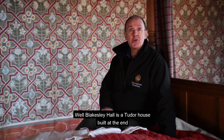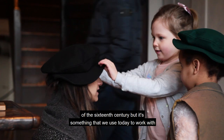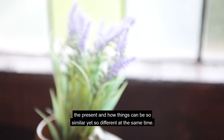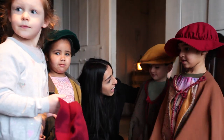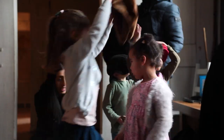Blakesley Hall is a Tudor house built at the end of the 16th century, but it's something that we use today to work with children of all ages to tell them about the past, but also to inform them about the present and how things can be so similar yet so different at the same time.